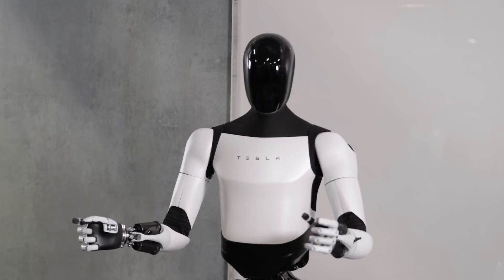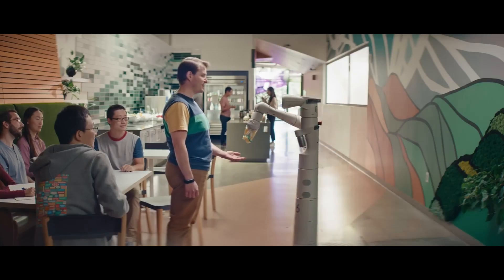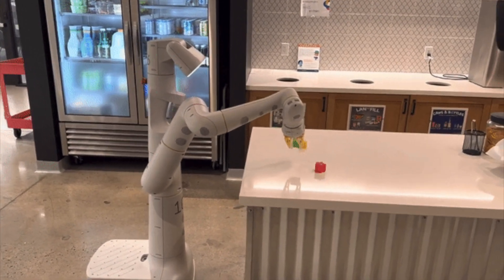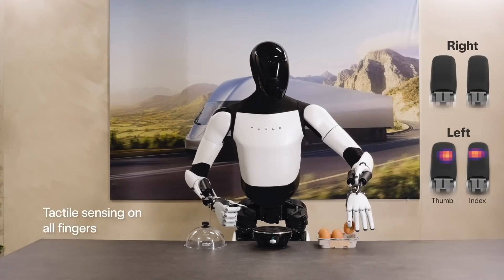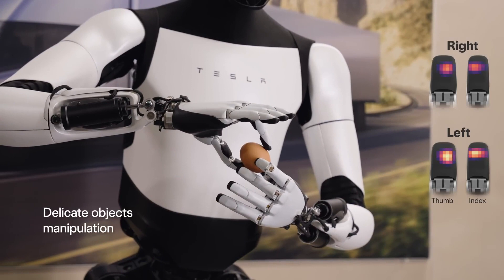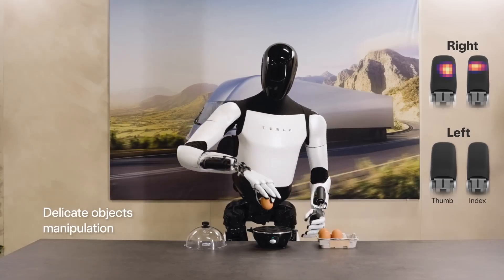Firstly, this isn't sped up. In many robot demos, we often see things in slow motion. For instance, Google's Palm E robot, which incorporates the palm language model, appears quite slow in its actions. The previous demo shows real-time movement that is exceptionally fast, and I haven't seen any robot that quick before. I'll show you some other robots for comparison.